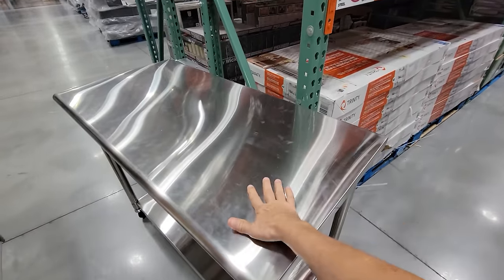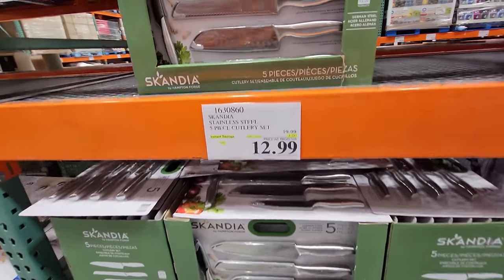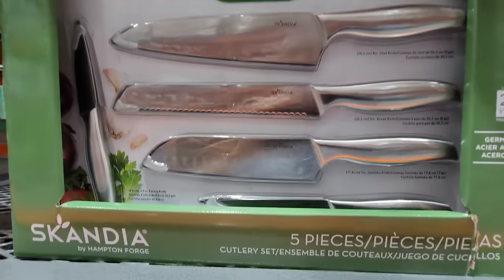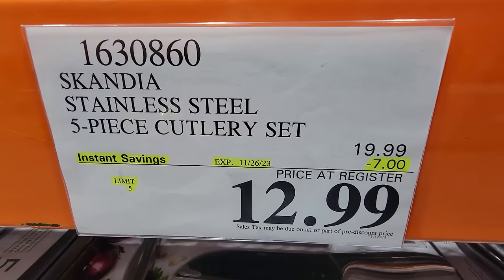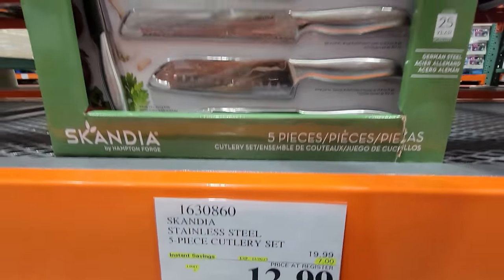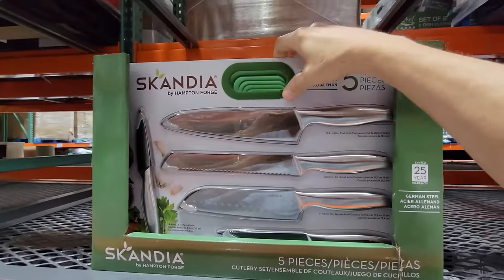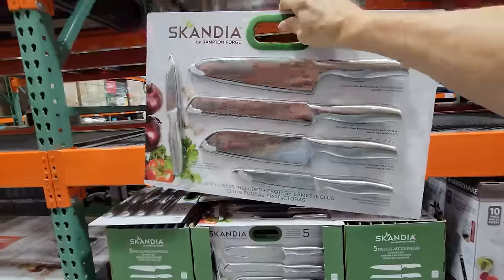If you're just looking for a really cheap knife set, it doesn't get any better than this. You have this Scandia five-piece German steel knife set, and it's down $7 to $12.99. If you own Cutco knives like me and have to send them back to the factory to be sharpened, you use these while your knives are off to the factory.